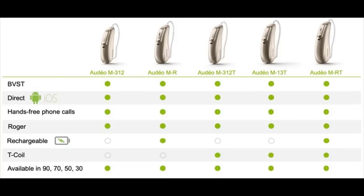It took Phonak a while to release their entire line of Marvel devices in 2019, but at the end of the day it was definitely worth the wait. The Marvel line offers telecoil and non-telecoil versions. The non-telecoil versions are a little bit smaller, but having a telecoil will allow you to directly stream audio from a public facility if they have a hearing loop installed.